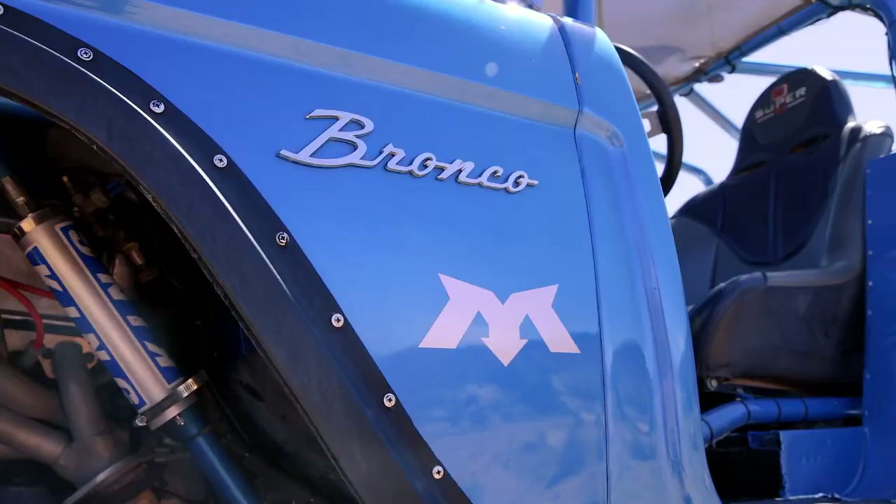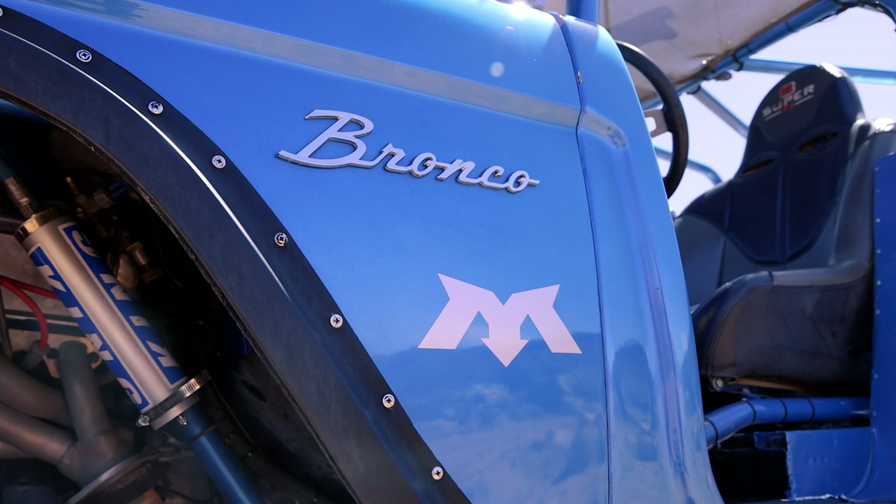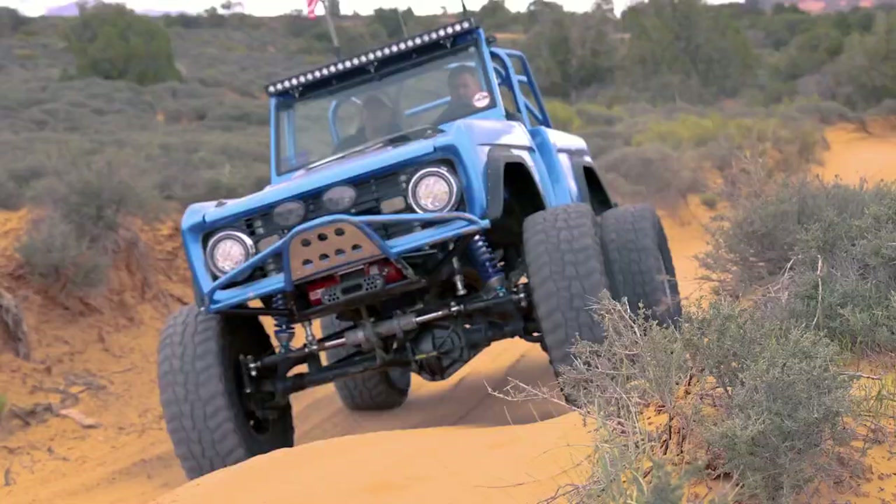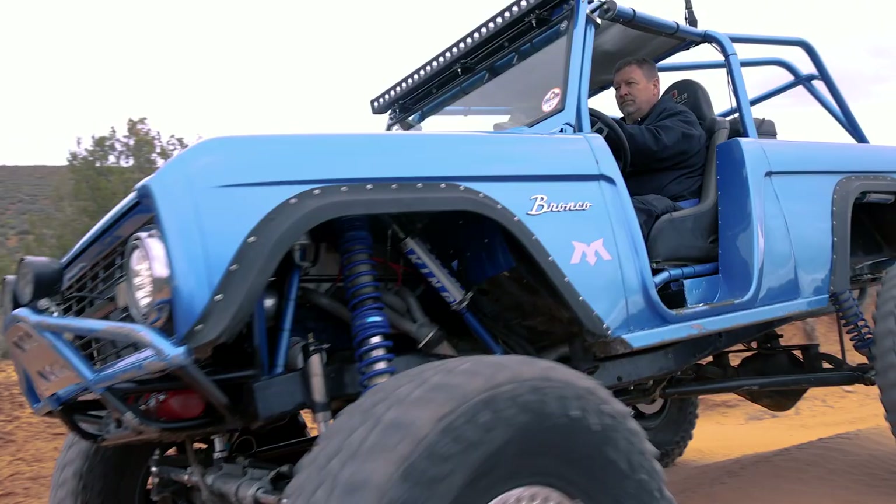My goal for this build was to be as flexi as possible, as low as possible, and look good. It's what I call my show crawler — passionate about the way it looks but also very passionate about the way it works. The color is what they call GTX blue, a tri-coat color. My painter picked it out. I told him I wanted blue, something really shiny, something that popped in the sun, and I think he nailed it.